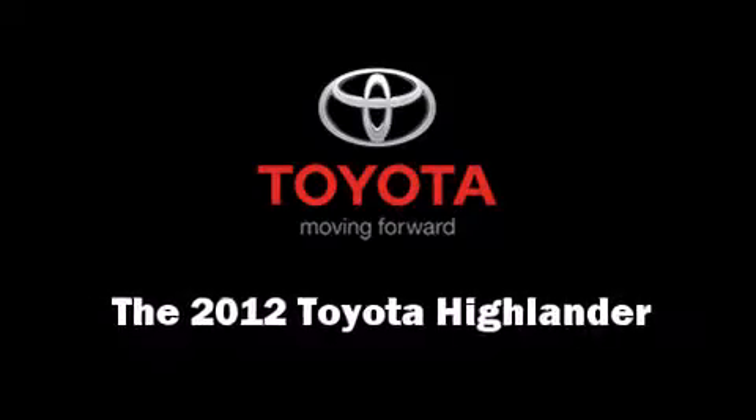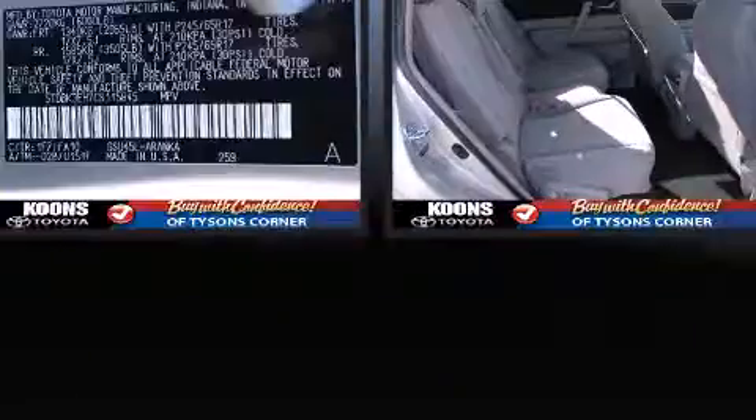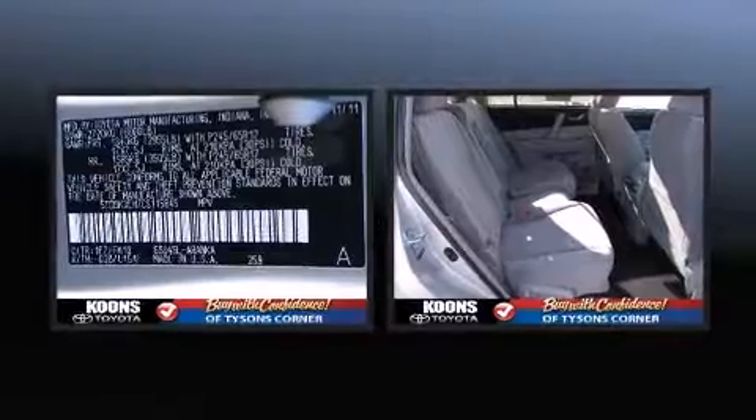The 2012 Toyota Highlander. It features an automatic transmission, all-wheel drive, and a 3.5-liter six-cylinder engine.